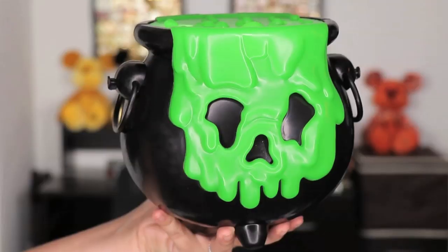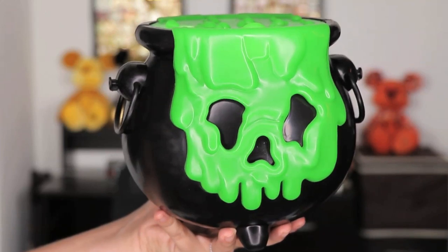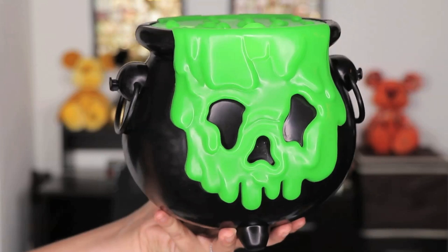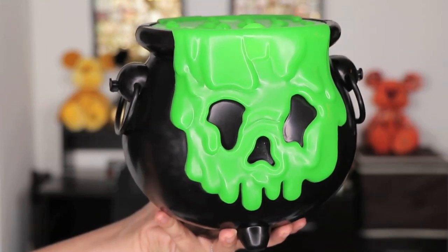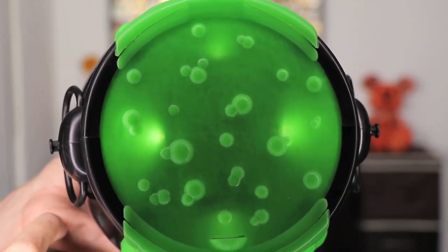The first thing I'm going to show you is this bucket sitting behind me. This is a popcorn bucket and I think it is really cool because it resembles the cauldron from the Evil Queen, and she is my favorite Disney villain. It also looks like the poison apple. Around the back it says Happy Halloween Disney Parks, and it actually lights up and looks like it is boiling. I think it is pretty awesome and it is one of my favorite items from the party.